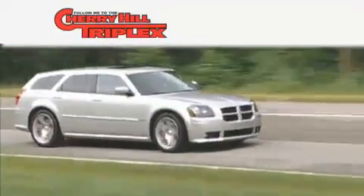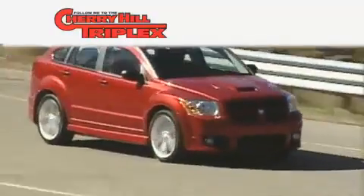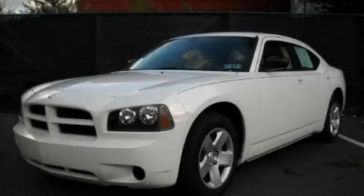Another fine vehicle offered by Cherry Hill Triplex. This is a 2008 Dodge Charger. Great handling, great comfort, a great ride.